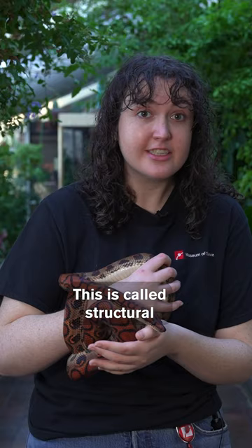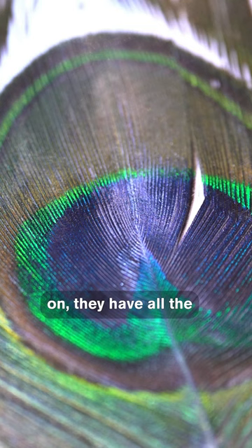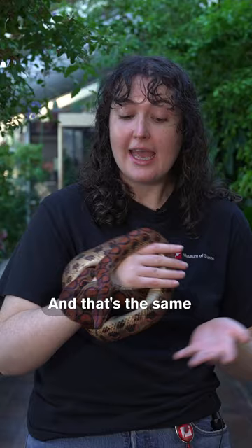This is called structural coloration, and peacocks have it in their feathers too. Peacocks, when you turn a light off on them, they're kind of just a brown bird, but then when you turn the light back on, they have all the really bright colors. And that's the same for Iris.